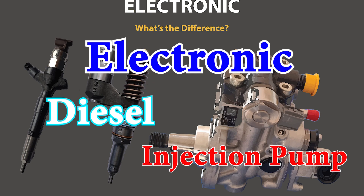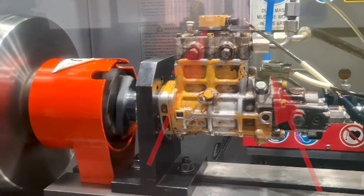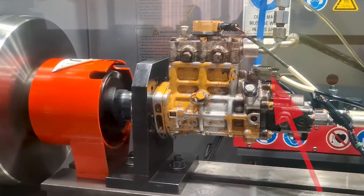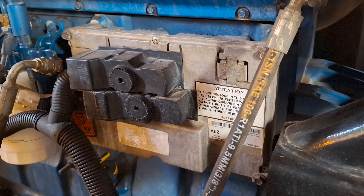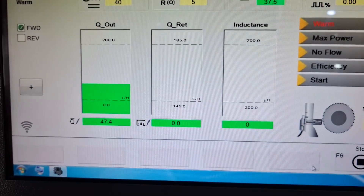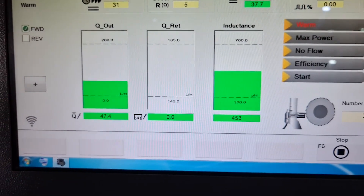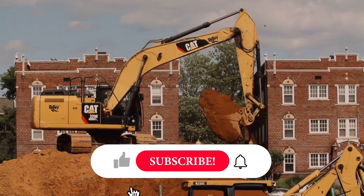Electronic fuel injection pump. An electronic diesel pump uses sensors and actuators for precise fuel control. The ECU, or engine control unit, processes real-time data like engine speed and load, then sends signals to solenoids inside the pump to control injection timing and fuel quantity. This allows for better fuel efficiency and emissions control, making it standard in modern engines.